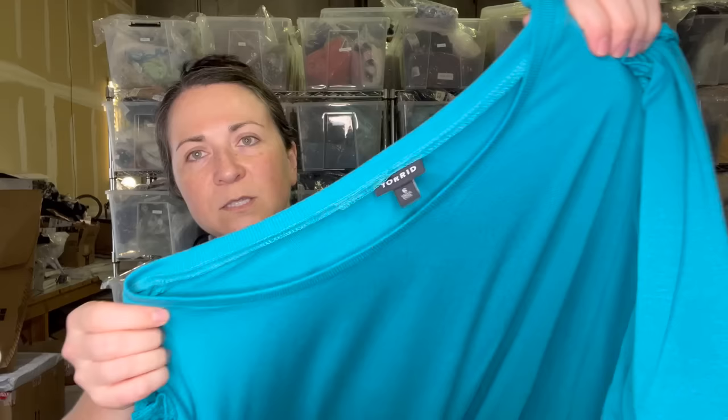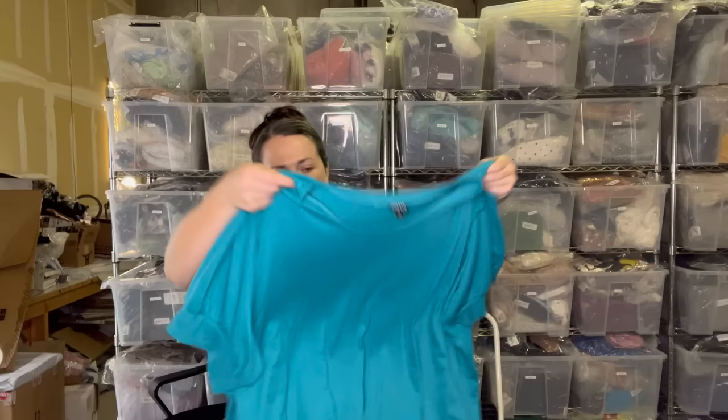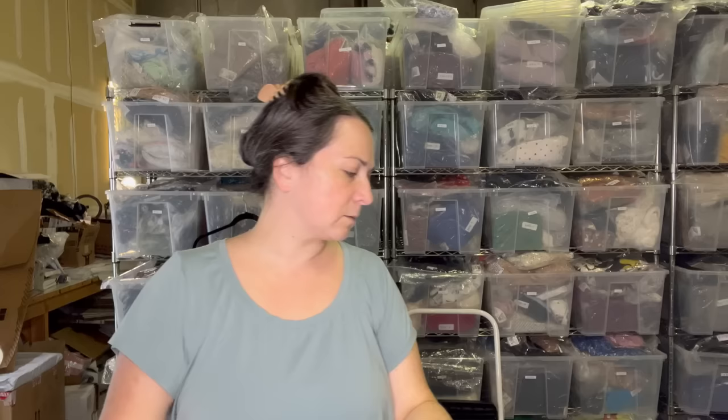Next is this Torrid top. I think that says size six, which is going to be a 6X — Torrid does vanity sizing. It pretty much converts: if it's going to be a three, then it's a 3X. Just something to know.